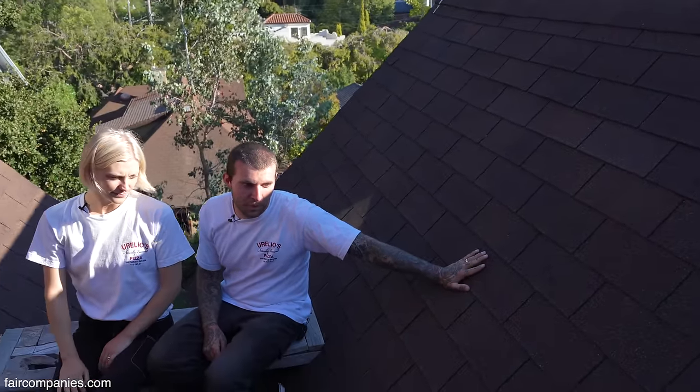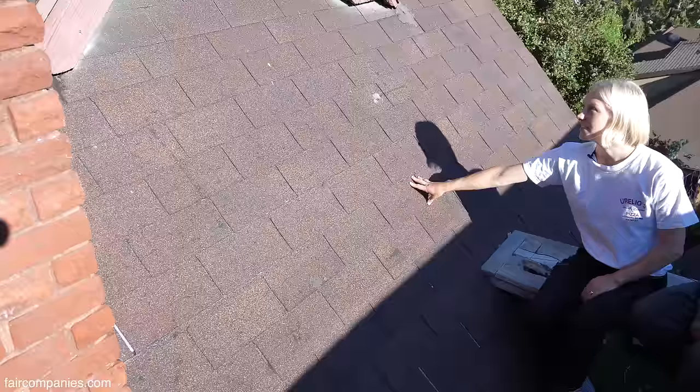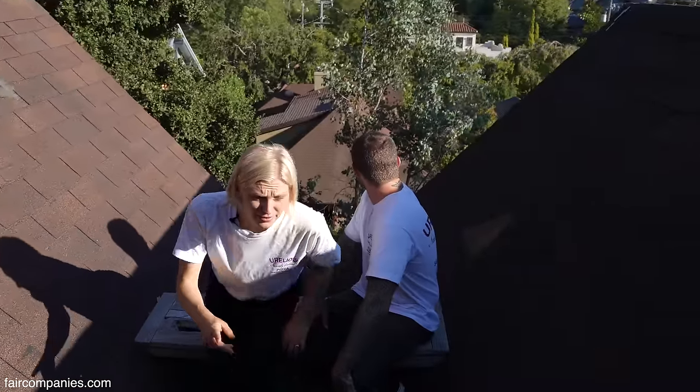This is actually still an attic on the other side — our one attic left. And this is the room you were just in. That's the treehouse. And you can see Oakland from up there, probably.